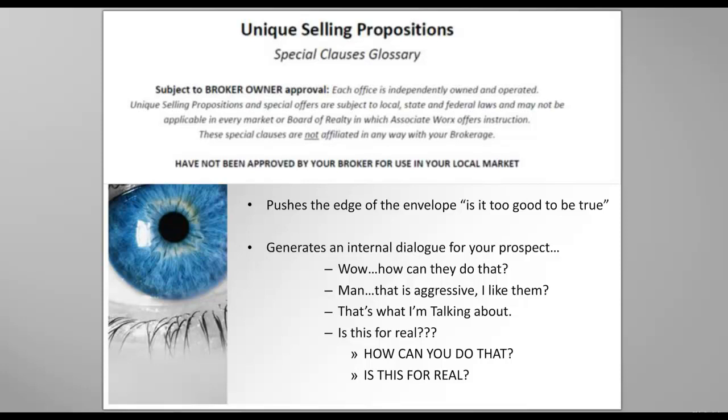Everything that I talk to you about here and show you today must have broker-owner approval. Everything we talk about has to be approved by your broker-owner. Because they are aggressive and because they do have implications possibly to you, you need to understand that you're not able to offer certain things just because we say so. You have to offer things because it's approved by your broker-owner — they are the final say-so.